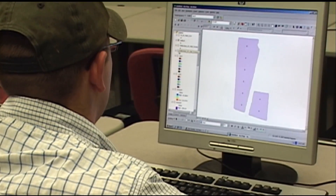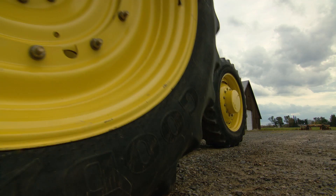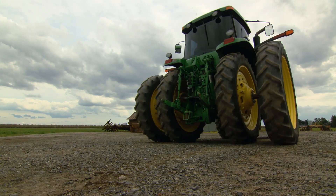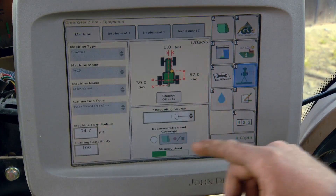Without knowing how to use that software, all the data you collect in the field is probably useless. As farming operations get larger and inputs get more expensive and it becomes more expensive to farm that acre of ground, there'll be a large opportunity for technology skills or degrees in technology.